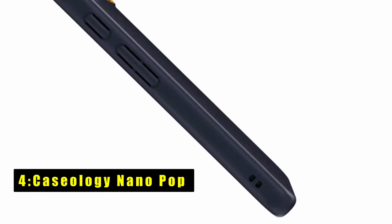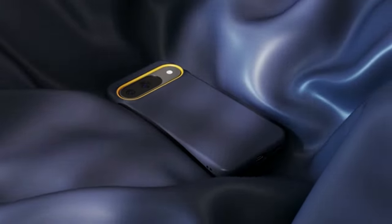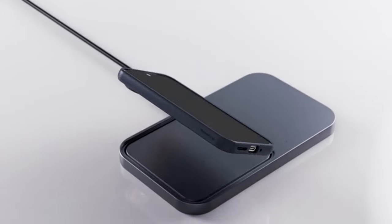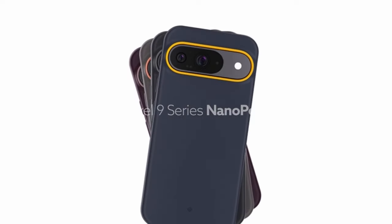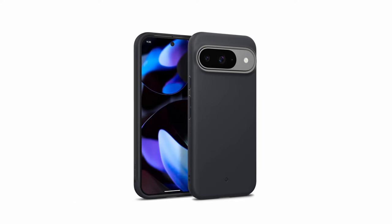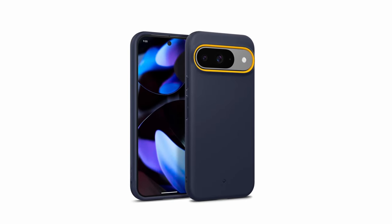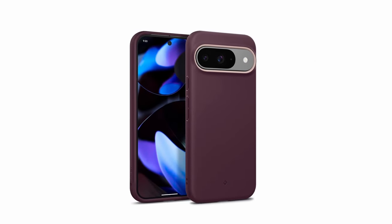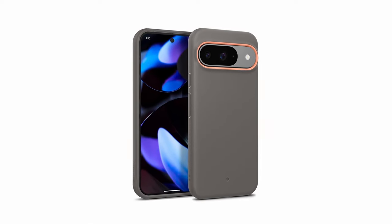At number 4 is the Caseology Nanopop. The Caseology Nanopop for Google Pixel 9 and Pixel 9 Pro combines style and functionality. Certified Made for Google, it integrates seamlessly with Google Assistant and supports wireless charging. The case features vibrant, dual-tone colors around the camera for a stylish look and enhanced protection. Its soft TPU material resists dust and provides a comfortable grip, while the multi-layered design offers military-grade drop protection. The raised lips protect the screen and camera from scratches, ensuring comprehensive coverage. With its unique design and robust protection, the Nanopop is a standout choice for both style and durability.